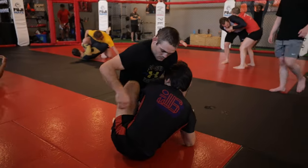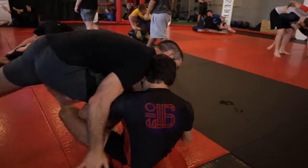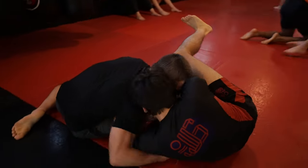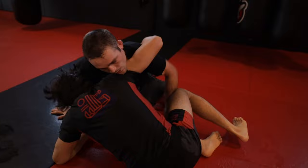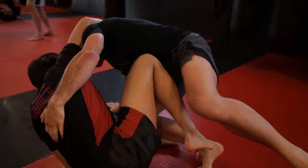He then drops in a deep whizzer as he looks to backstep. One super big advantage that wrestlers have over a lot of jiu-jitsu guys is their base, and you can see that here, as Brett is off-balanced but looks completely stabilized, and I look like a toddler learning how to walk for the first time.